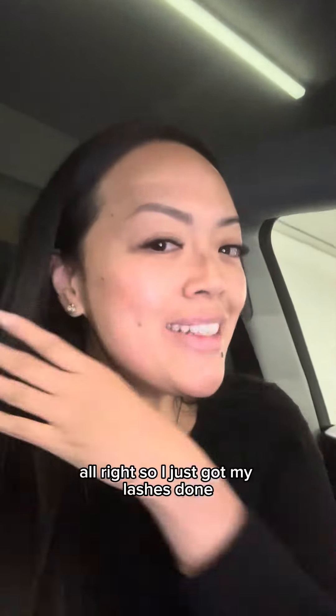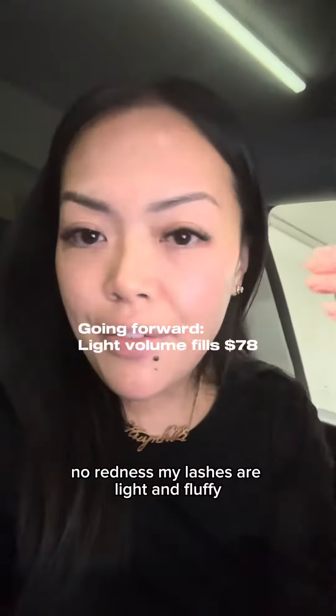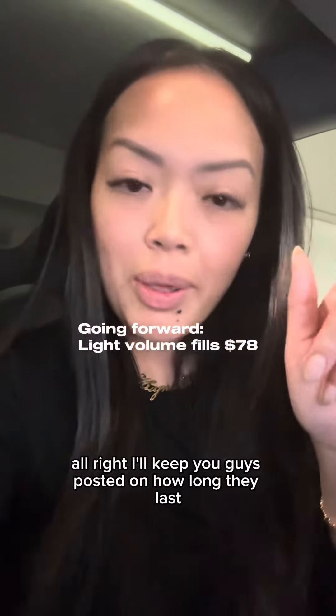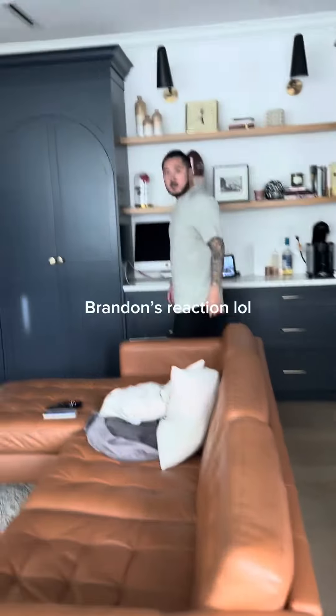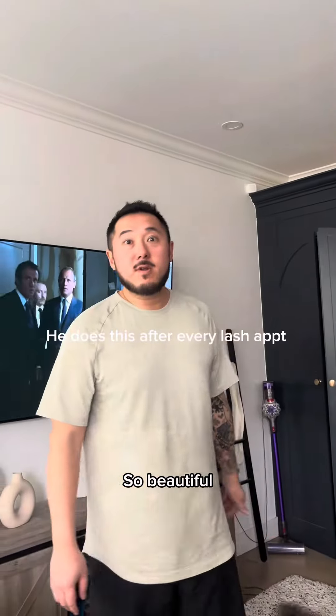That barely happens when I get my lashes done. I just got my lashes done — no redness, my lashes are light and fluffy. I'll keep you guys posted on how long they last. So beautiful!